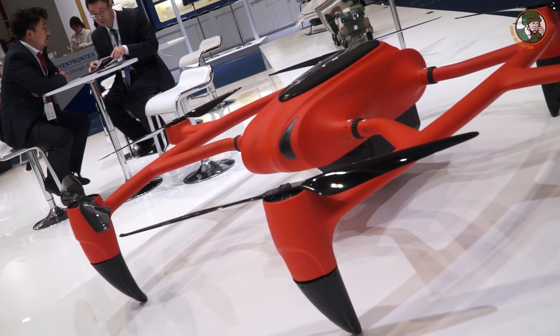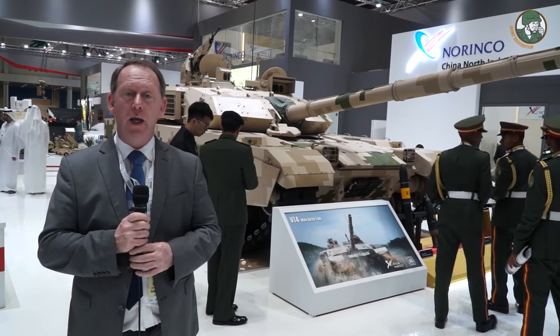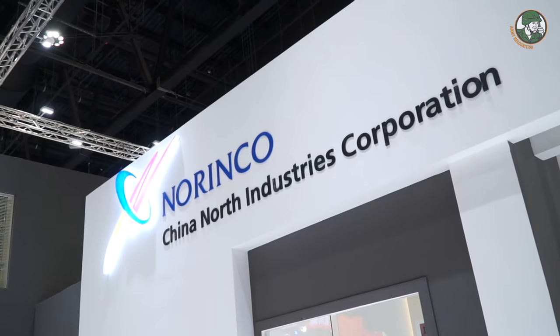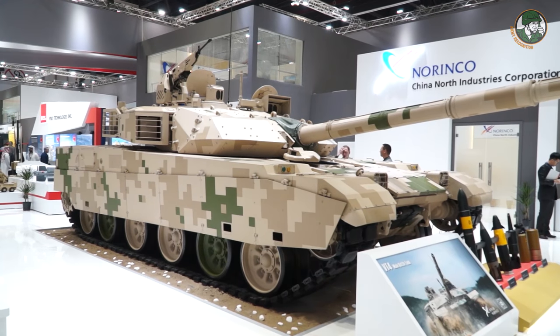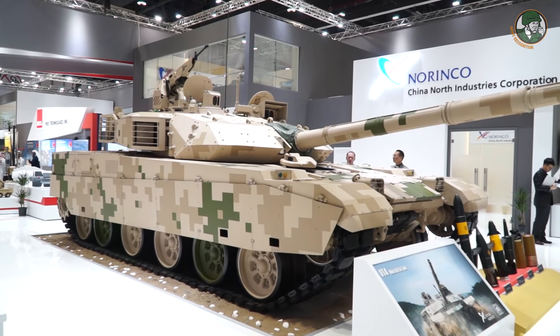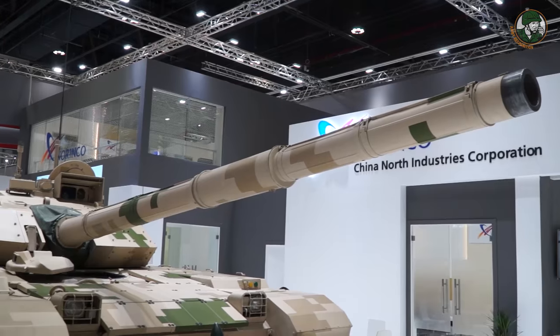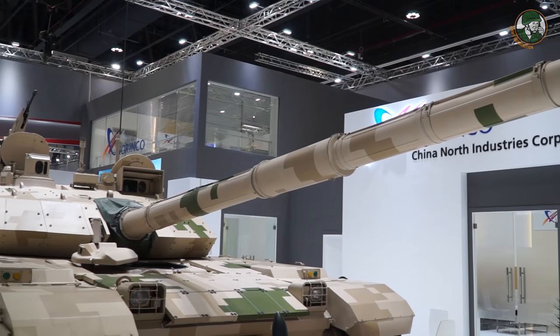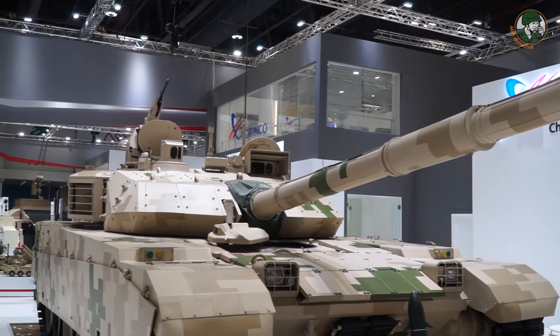At IDEX 2017, there is a large presence of the Chinese defense industry, including Norinco and Polytechnology. One of the highlights of the show is the VT4, a main battle tank produced and designed in China. This is the latest generation of main battle tank. It has a crew of three, with the driver at the front of the hull and two men in the turret.